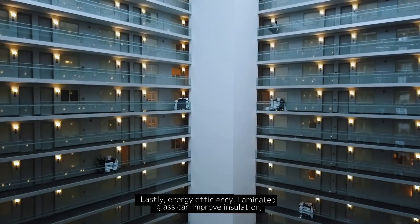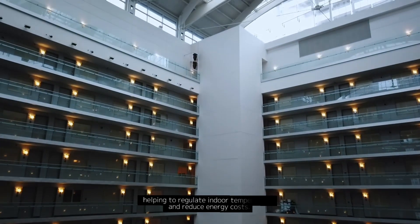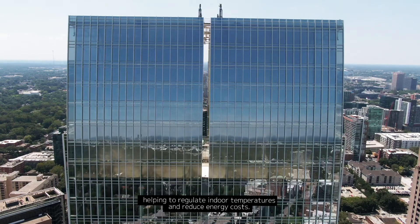Lastly, energy efficiency. Laminated glass can improve insulation, helping to regulate indoor temperatures and reduce energy costs.